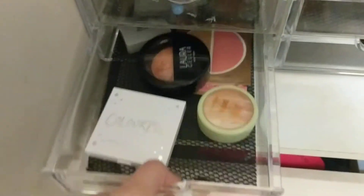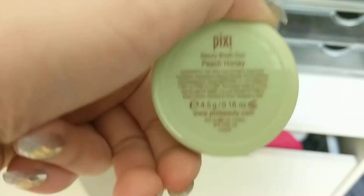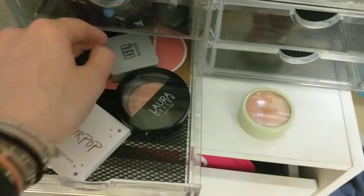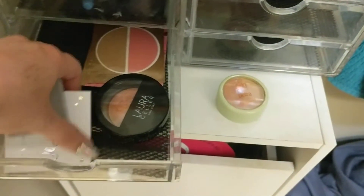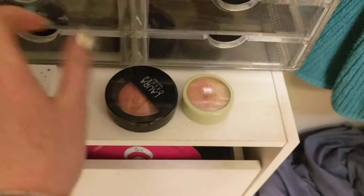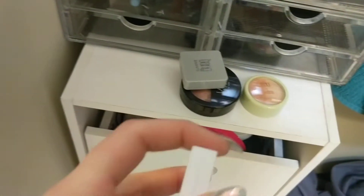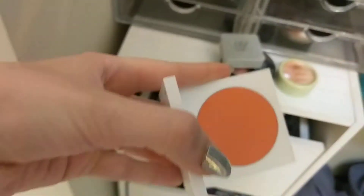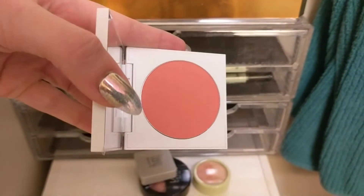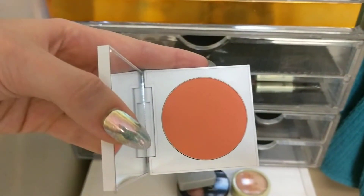For blushes, I used all of these as well. I think I'm going to declutter this one though — this is the Pixie by Petra blush duo in Peach Honey, but it's really more of a highlighter, and I just don't really like it as much. This Laura Geller Pink Buttercream is absolutely beautiful — if you're thinking about buying one of the baked blushes, it's gorgeous. And then this ColourPop one — I never remember the name, but it looks really orange. It's crazy how the color just changes.